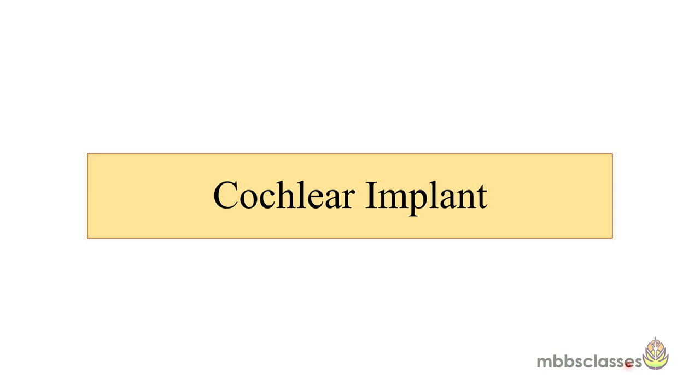Hello everyone, welcome to MBBS classes. Myself Dr. Hanifa. Today in this video I will be talking on cochlear implant.